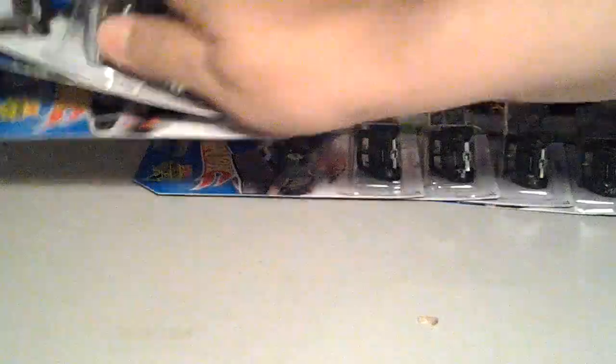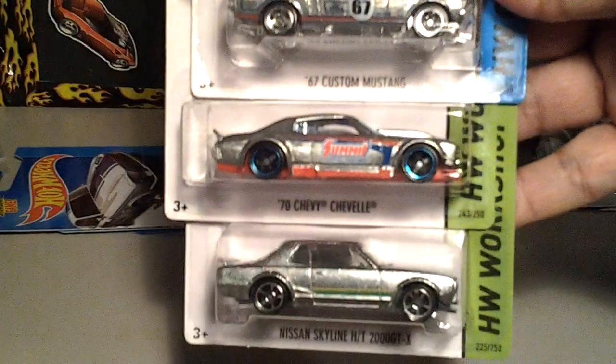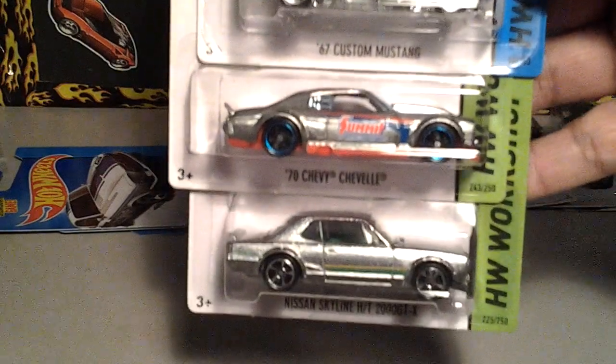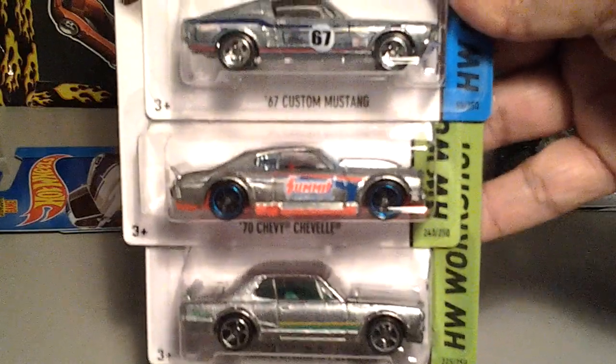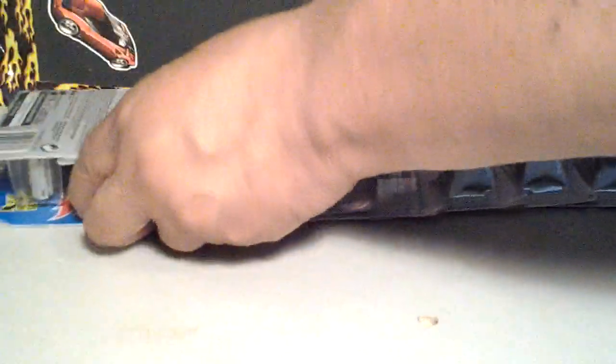I got one set — actually I picked up two sets. And these are already spoken for. I'm going to make a trade with a YouTuber here in Texas who's going to hook me up with a M2 Chase piece. So yeah, these are gone. I'm sure I'll find some more.